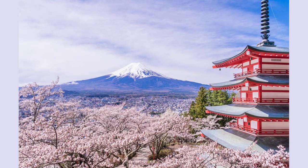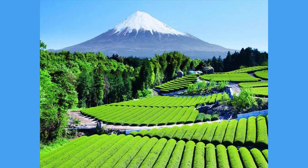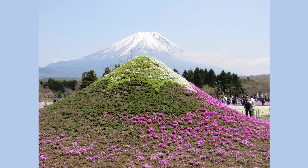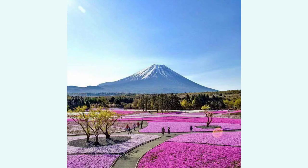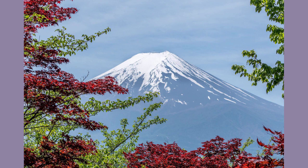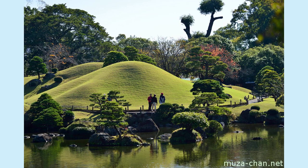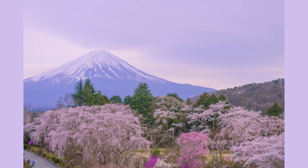Suizenji Jojuen Garden is a lovely example of a Japanese strolling garden, a genre popularized in the Edo period (1603 to 1867) that featured hills, ponds, and islands viewed from a variety of vantage points. The circular path recreates landmarks of the famous Tokaido Road that once connected Edo (present-day Tokyo) and Kyoto. Highlights include a bridge symbolizing Tokyo's Nihonbashi, a pond standing in as Lake Biwa located in Shiga Prefecture, and the large green hill representing Mount Fuji.